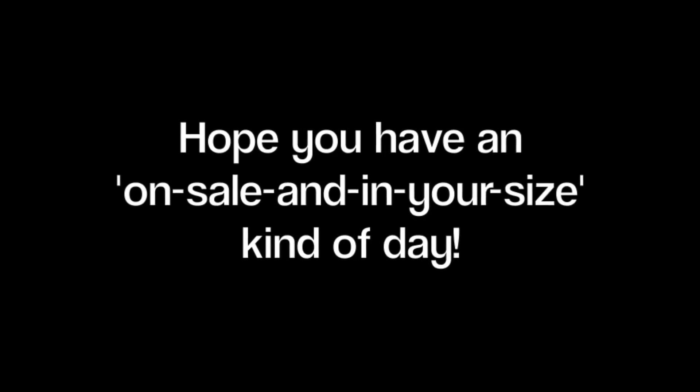Have a fun football season everyone! Thank you.